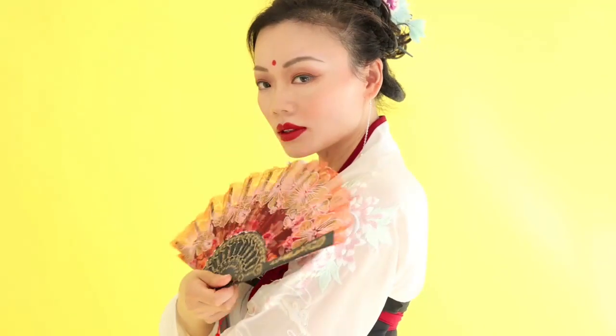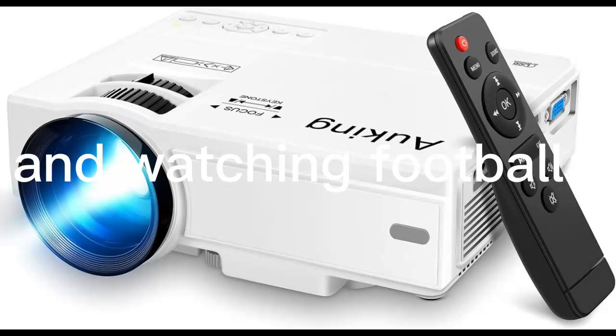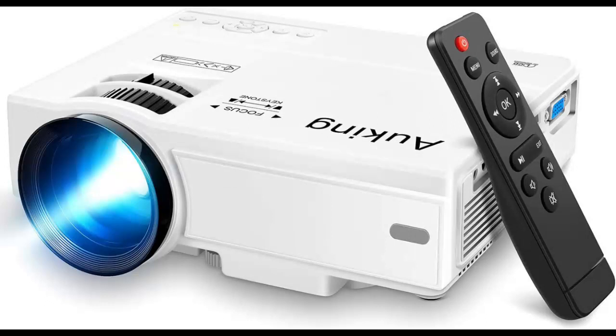Thanks to new fan cooling technology, the projector is quieter and more durable than prior generations. A powerful cooling mechanism efficiently cools the heat of the light, increasing the bulb life. It also benefits from low noise and long lamp life.